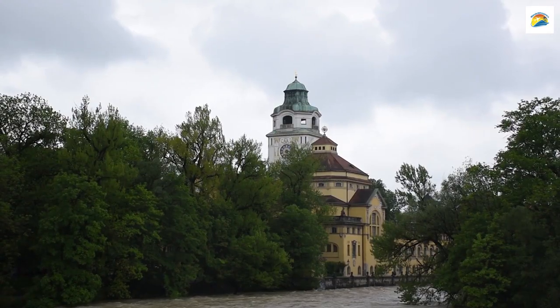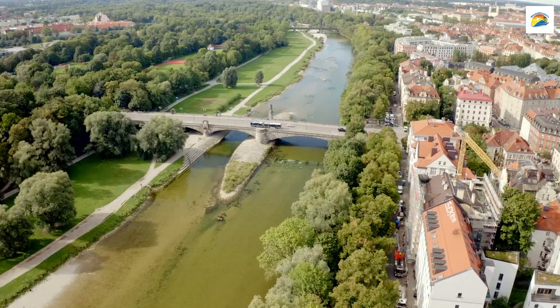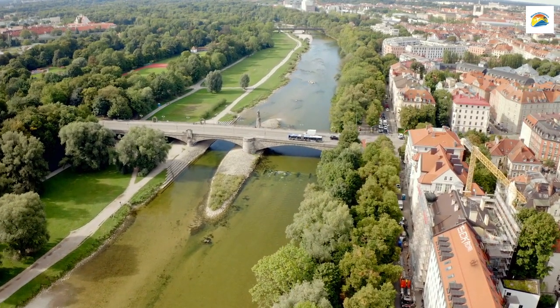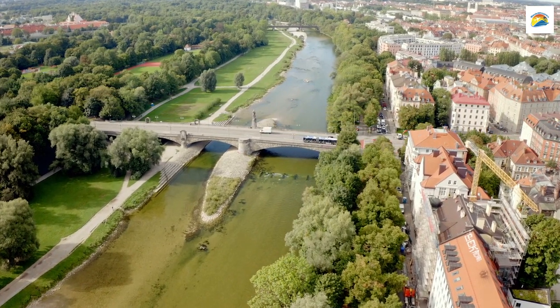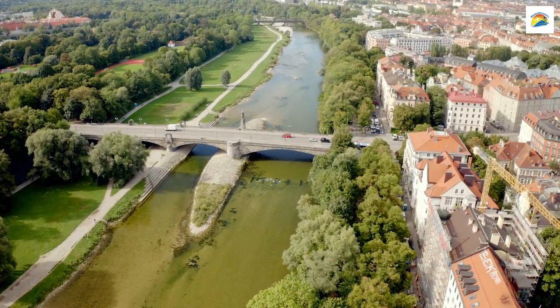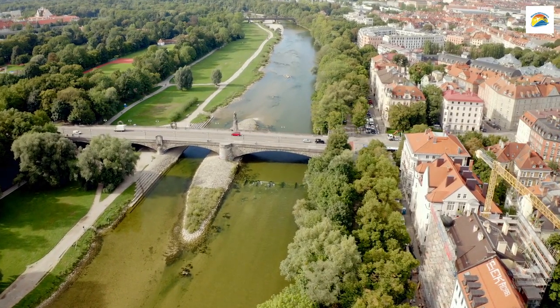Beneath the streets of Munich lies an intricate network of underground rivers and canals, like the Stadtbach. What's fascinating is that many of these underground waterways are still active today, flowing silently beneath the cityscape, hidden from view.